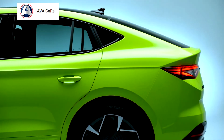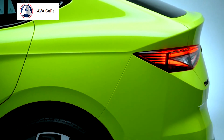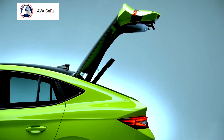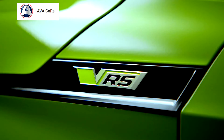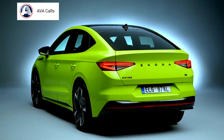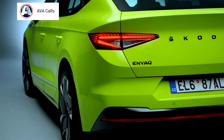Equipped with the optional tow bar, the Enyaq Coupé iV can tow trailers weighing up to 1,400 kg on gradients of 8%. Just as with the SUV, the coupé's interior features holistically coordinated design selections based on modern living environments and using natural, sustainably processed and recycled materials. The clear structure of the choice available, including 10 cleverly arranged themed packages and select individual options, makes car configuration much easier.